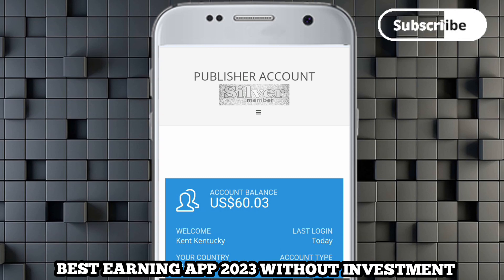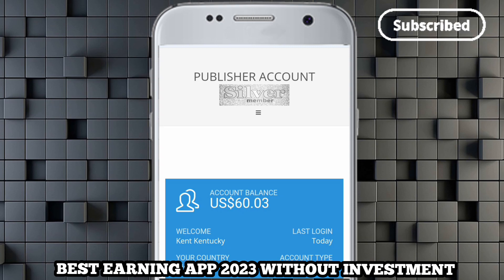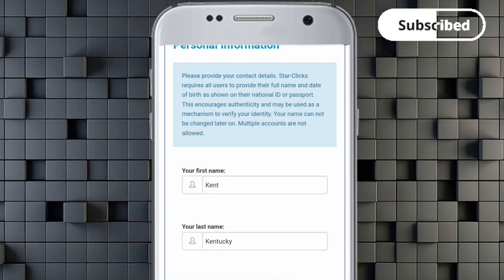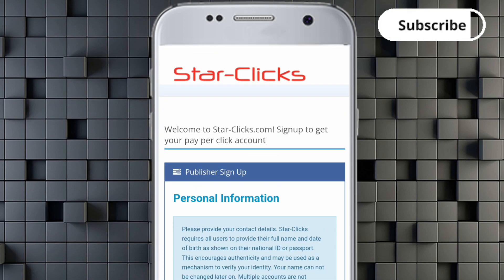Just make sure you watch this video because this is the best app to make money online right now. If you want to make money online in 2023, you definitely have to watch it. Before we proceed, you have to click on the link in the description to sign up.